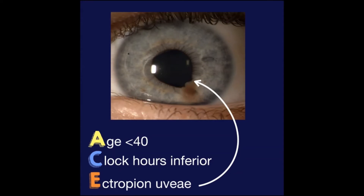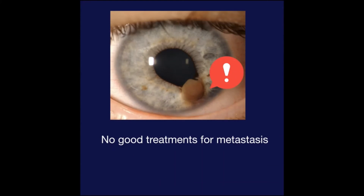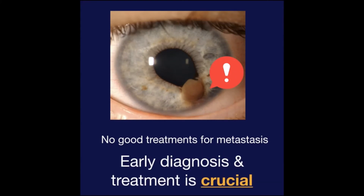And when they came back to clinic a few years later, the lesion had grown, suggesting growth to melanoma. Uveal melanoma can be scary because there are no good treatments for metastasis, making early diagnosis and treatment crucial.